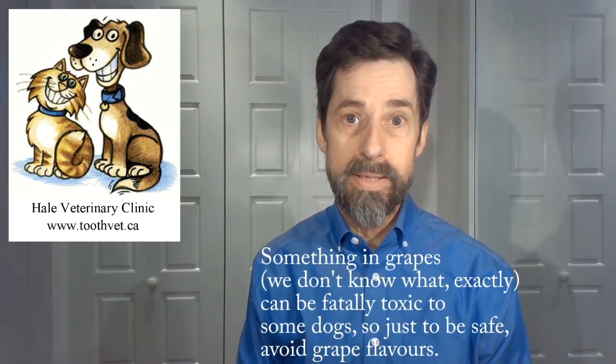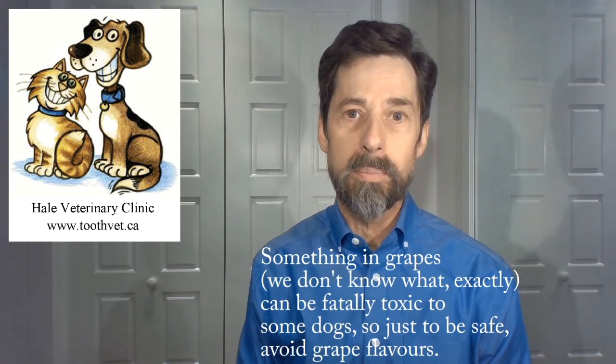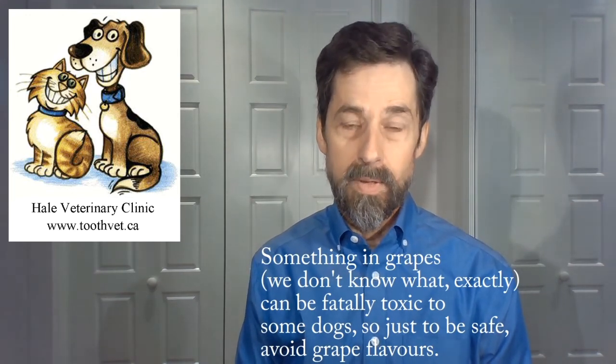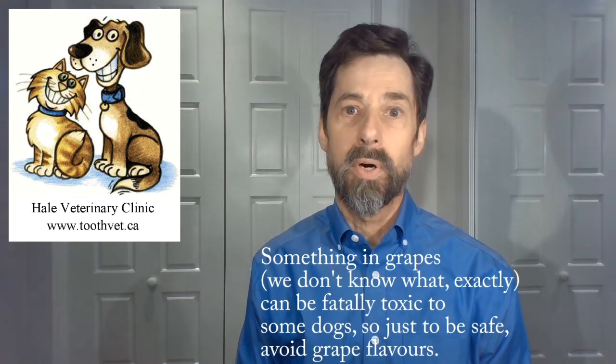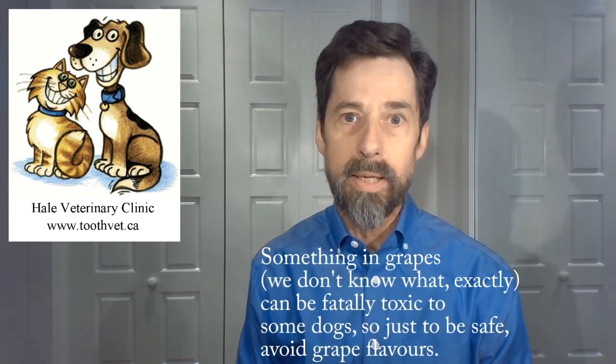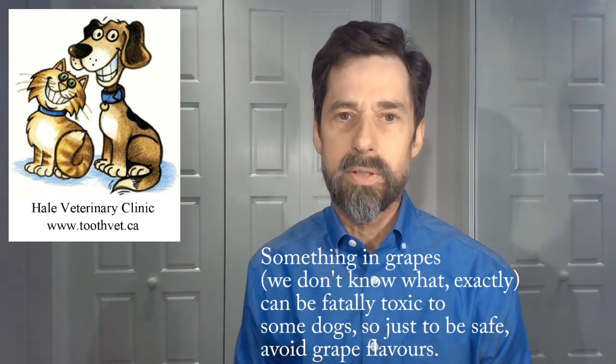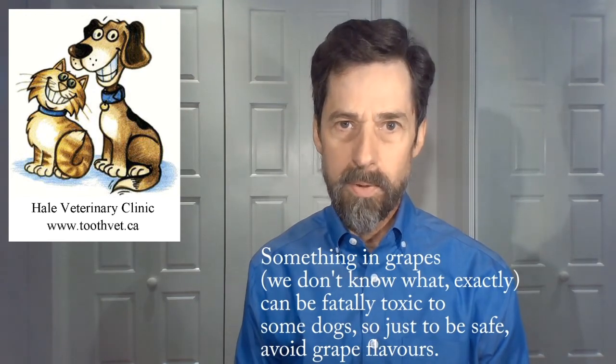One other precaution with the children's chewable tablets and liquid: they come in various flavors. We know that some dogs cannot tolerate grapes — grapes should never be given to dogs. In some dogs, even a single grape can put them into fatal kidney failure. So I would avoid any product designed for humans that is grape flavored. Chances are the flavor is artificial, but we don't know what it is in grapes that causes this toxicity in some dogs, so just to be on the safe side, don't use grape flavored products at all.